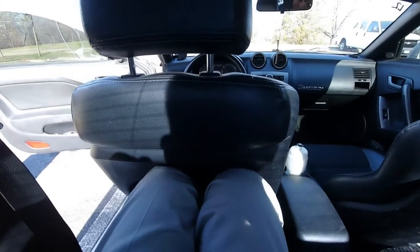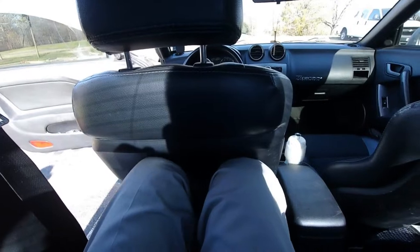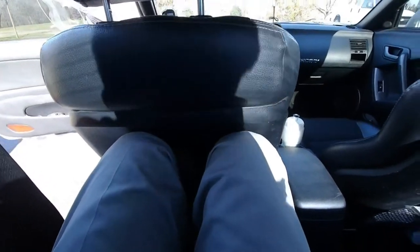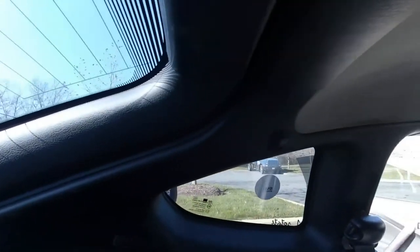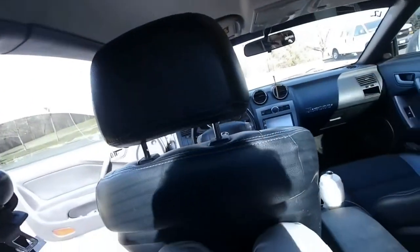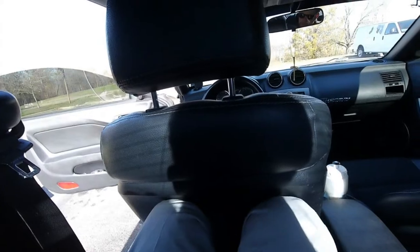The rear seats, in my opinion, exist merely for the purpose of watching a grown adult attempt to fit in them and subsequently pointing and laughing at them. Leg room is a figment of Hyundai's imagination, and at 6 feet tall I had to bend my neck over due to the rear window encroaching on my headroom. A better use of these seats is to fold them down permanently to gain more cargo room in the hatch. Rear seat comfort gets a 1 out of 10.